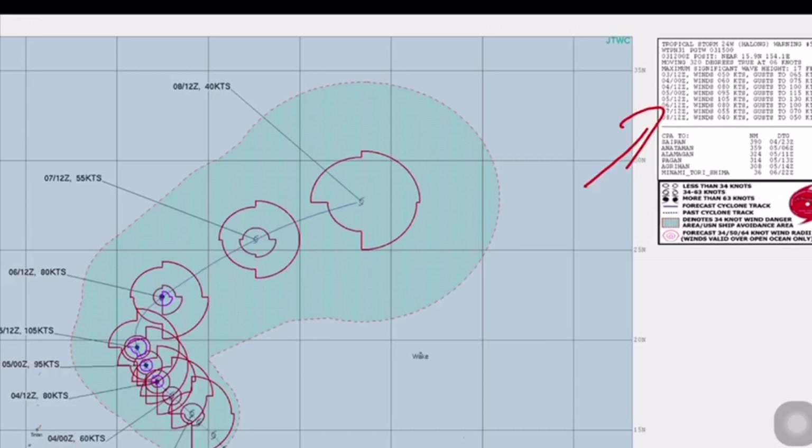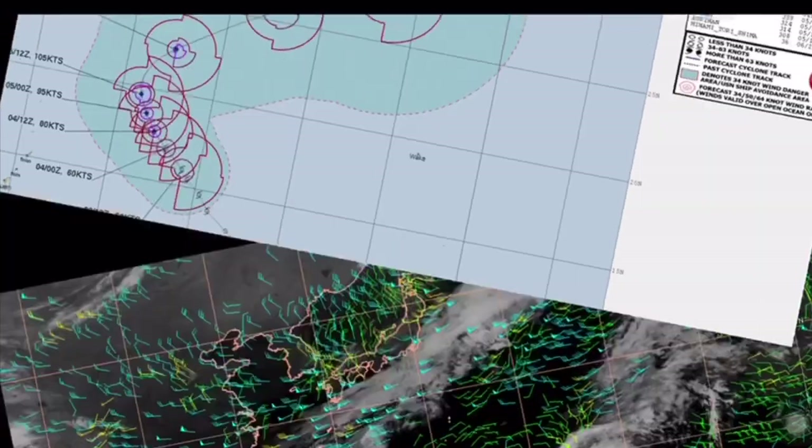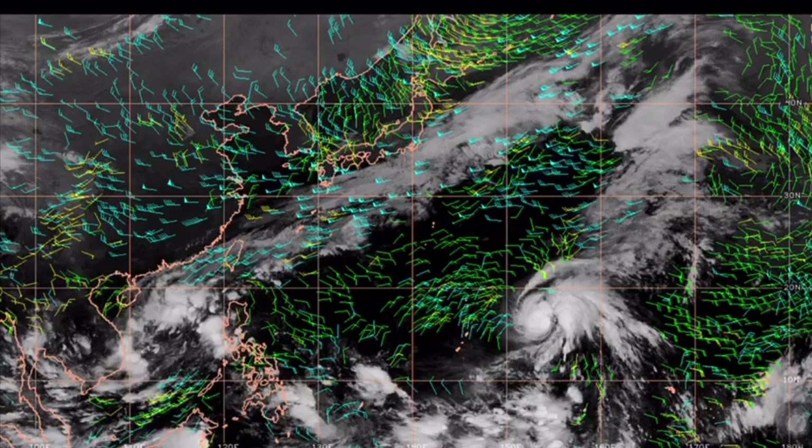According to the Joint Typhoon Warning Center, Halong gets up to about 105 knots gusting to 130 knots before it starts to round the curve and gets hit by that wall coming in from the west, which will cause it to decrease in intensity. Right now there are decent low-level winds around the center of circulation and good outflow aloft, but upper-level winds of 60 to 70 knots will cause pretty significant wind shear that's going to really kill this storm out.